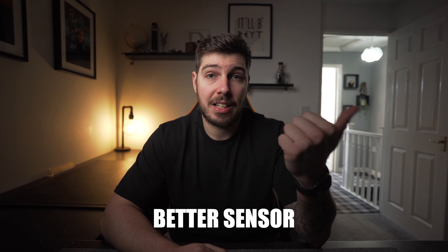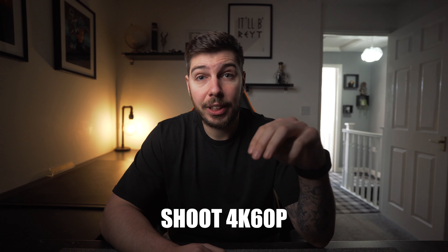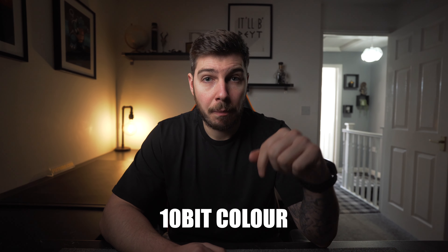I want to say that Sony absolutely nailed the a7IV. It had a lot to live up to and exceeded a lot of my expectations, so let's quickly run through those. What did I want to see in the camera to upgrade? Well, I wanted a better sensor, better ergonomics, better screens — both EVF and touchscreen — as well as the ability to shoot 4K60 in 10-bit color. Those were my requests when I filmed the Sony a7IV rumours video a little while back.